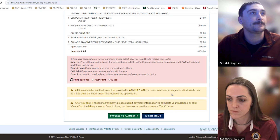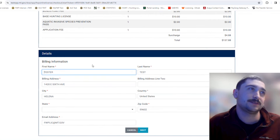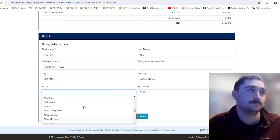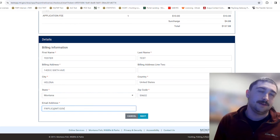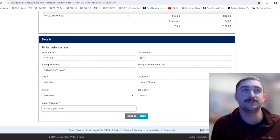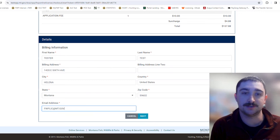The next screen shows your payment summary and billing details — first name, last name, billing address, city, state — and your email address. After hitting next, the following screen is where you enter your card information. Once you hit submit on that screen, everything is final — items will be submitted to FWP and nothing can be changed or corrected after that point.